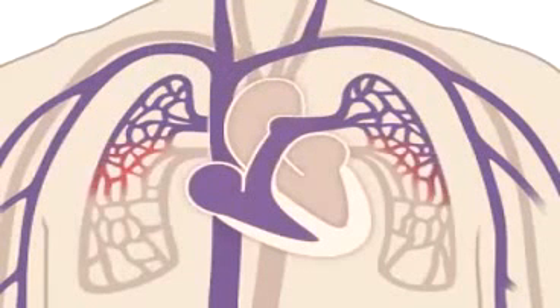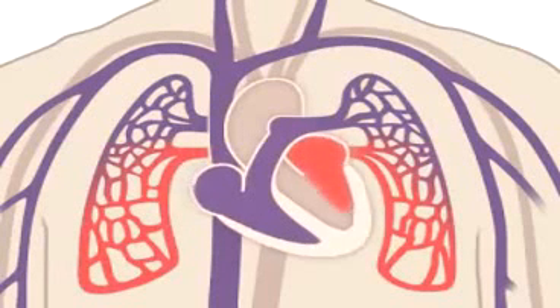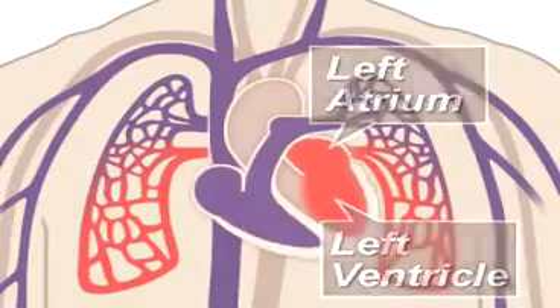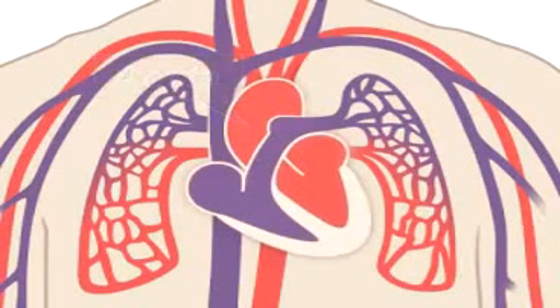The lungs refresh the blood with a new supply of oxygen, making it turn red. Oxygen-rich blood — red blood — then enters the left side of the heart, composed of the left atrium and ventricle, and is pumped through the aorta to the body to supply tissues with oxygen.